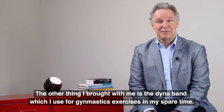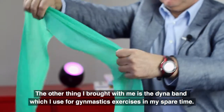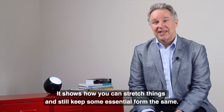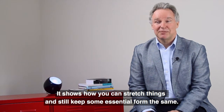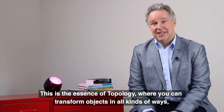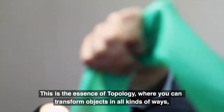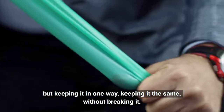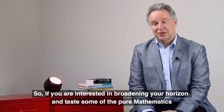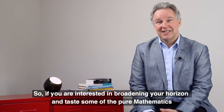The other thing I brought with me is the dyno band, with which I do gymnastic exercises in my spare time. It shows how you can stretch things and still keep some essential form the same. This is the essence of topology — you can transform objects in all kinds of ways but keep it the same without breaking it.